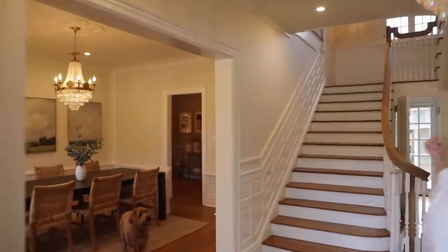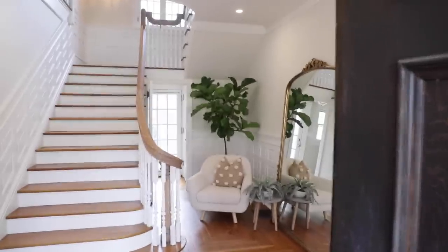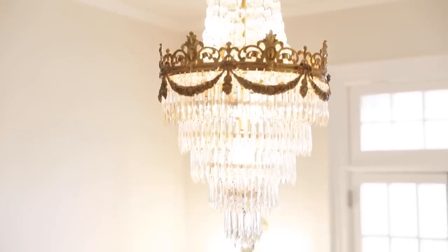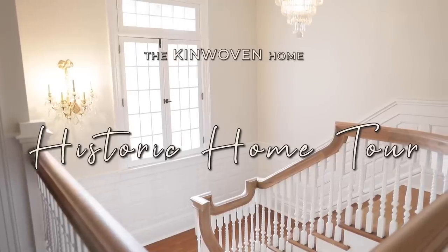Welcome to our historic home house tour, come on in! I realized we haven't done a full house tour since we moved in. I gave you guys the empty house tour originally when we first arrived, but that was before we had put any furniture in, painted, and did a bunch of stuff.